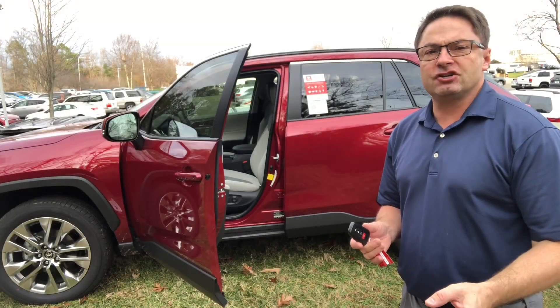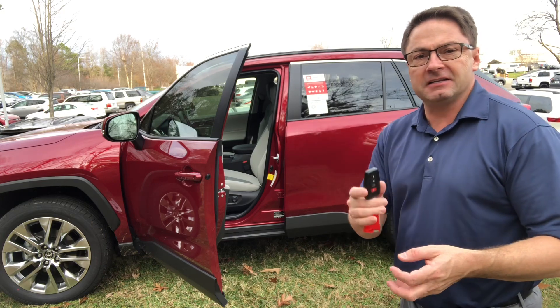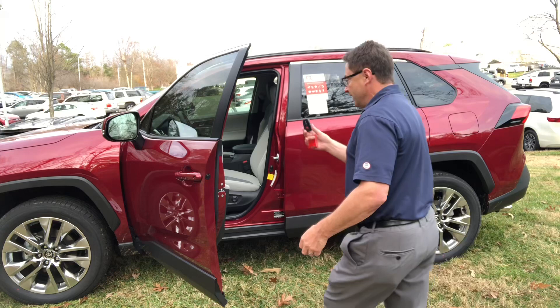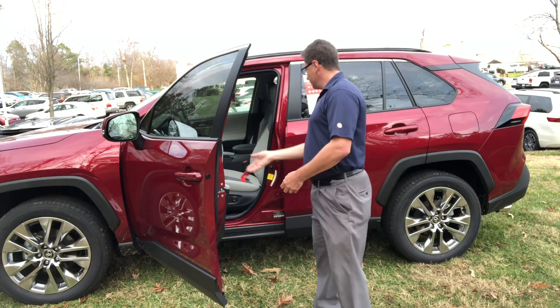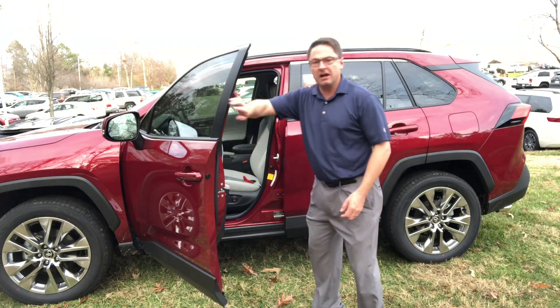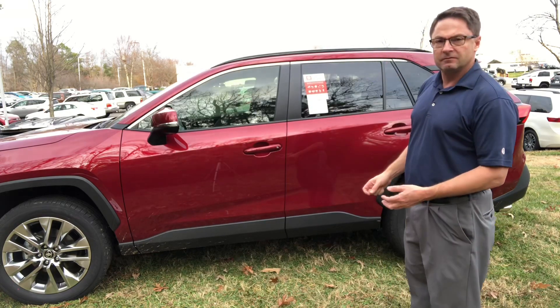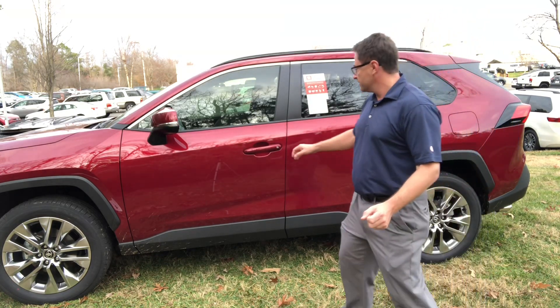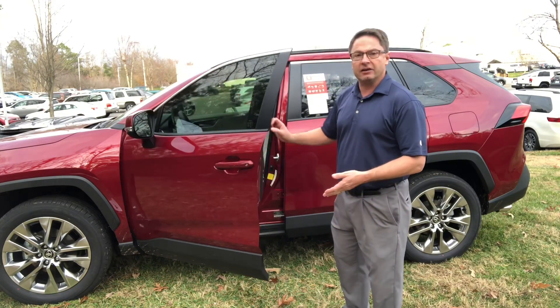Another benefit to the smart key is you cannot lock your keys in the car unless the battery is completely dead. Let's try it here — throw the key in there, lock it up, and then listen and watch. It beeps and all the doors unlock. So you cannot lock your keys in the car.